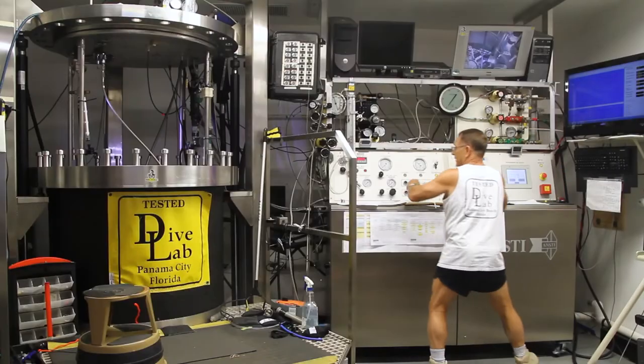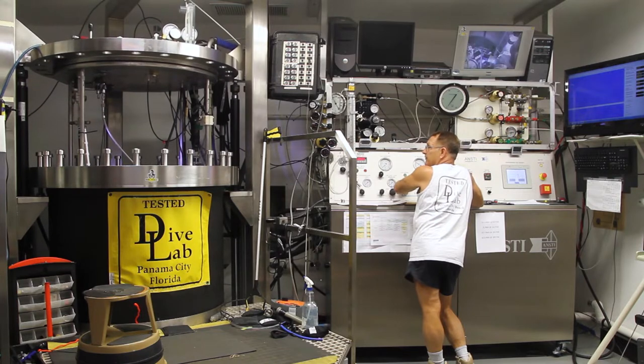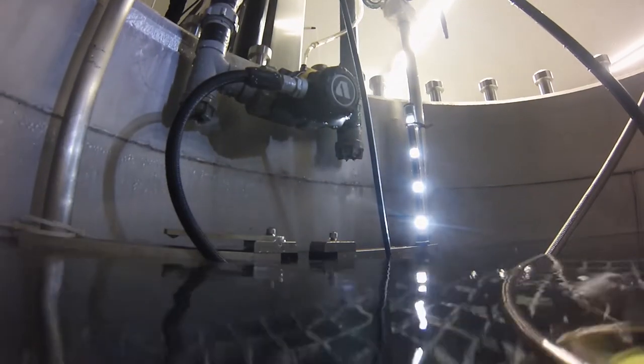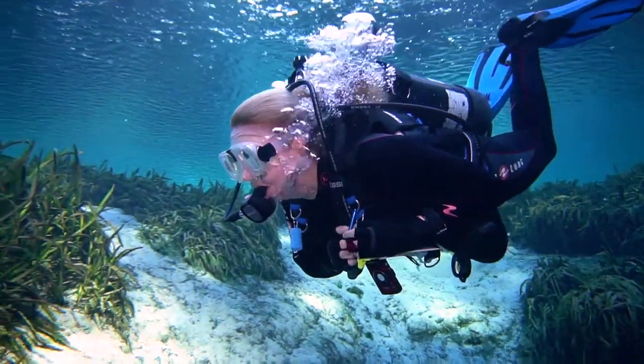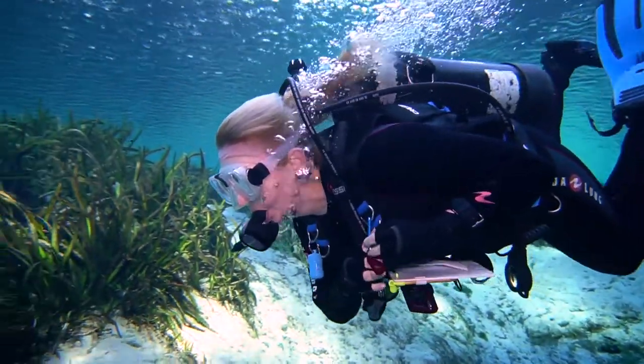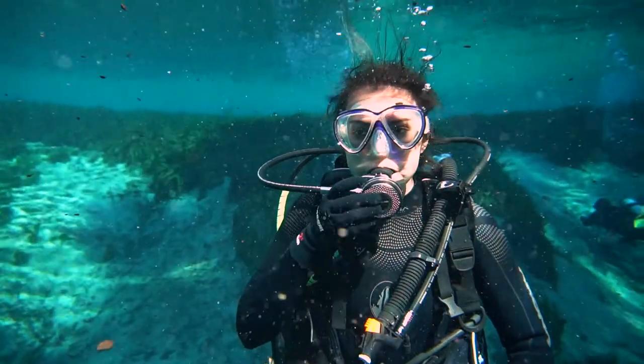We measured regulators' ability to deliver air at a range of depths and breathing rates on the breathing simulator at Dive Lab in Panama City Beach, Florida. We also tested them at Alexander Springs in Central Florida with a team of test divers who scored them in 14 categories, including ease of breathing, dry operation, and comfort.